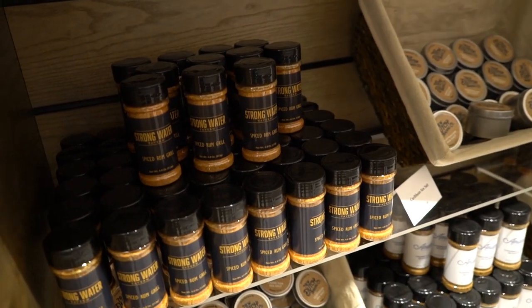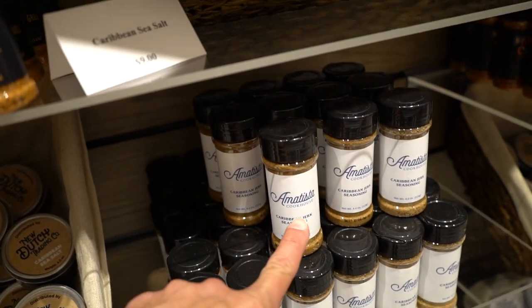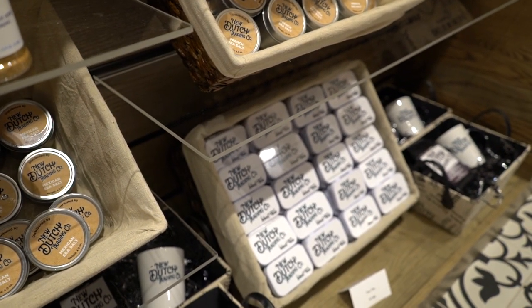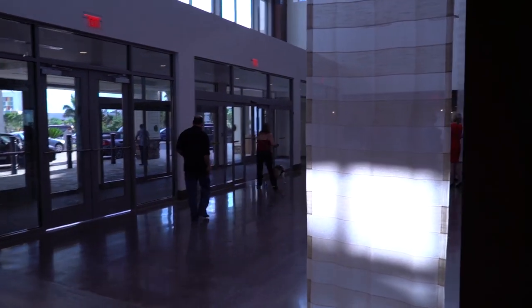They have their own brand of spices for Strongwater Tavern, which we're going to go to next — Caribbean jerk from this is the actual restaurant here. And there's New Dutch Trading Company Island Tees or a coffee set. All of the Lowe's hotels here at Universal Property are dog-friendly resorts, so you can bring your dog here. It just costs a little bit extra.